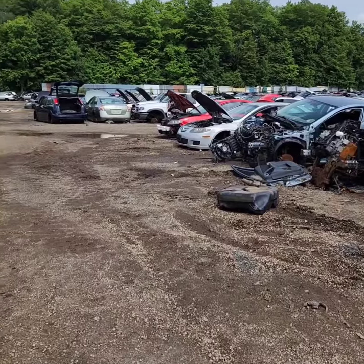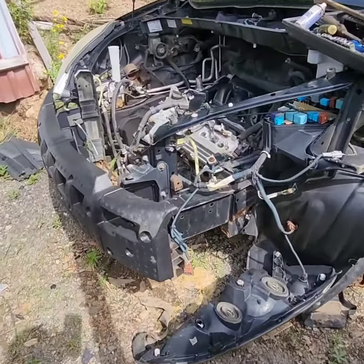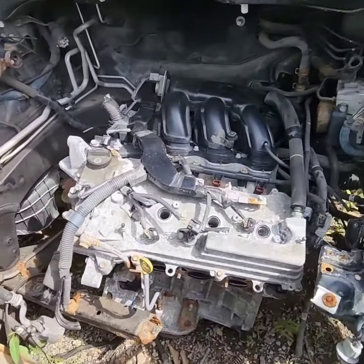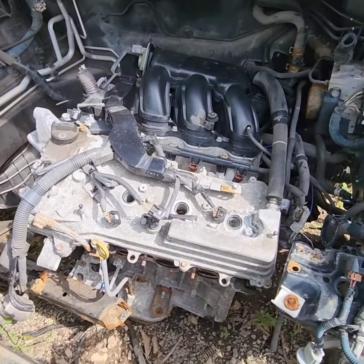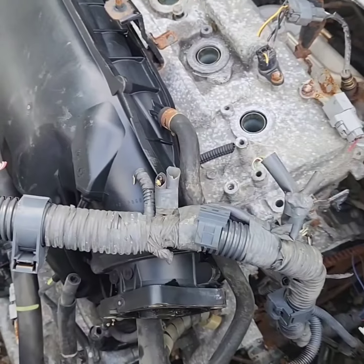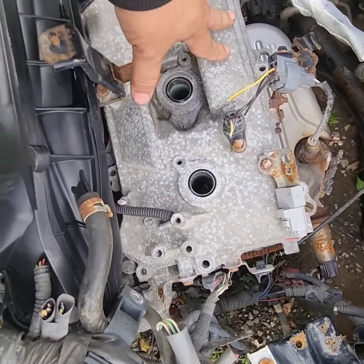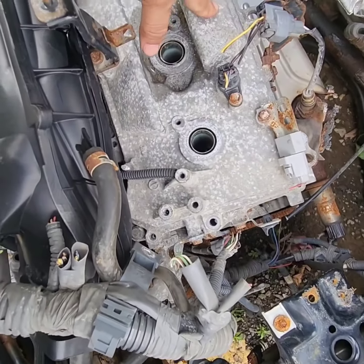This was the only one that had the same engine that I have. So let's take the part out. Here's the part that I need.